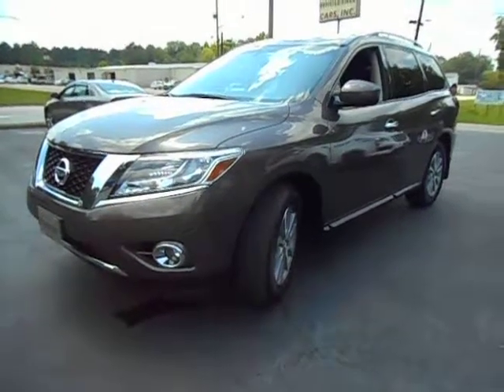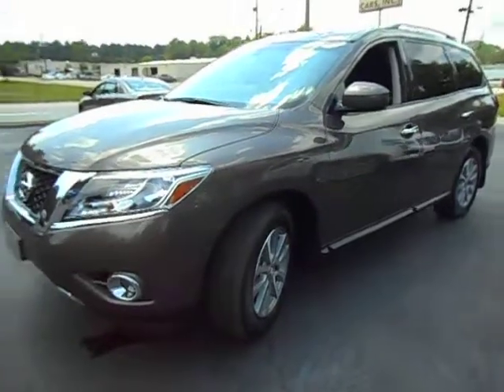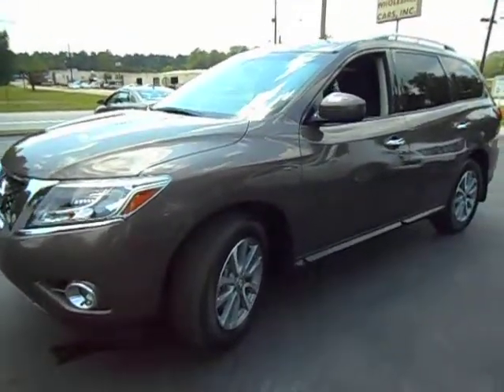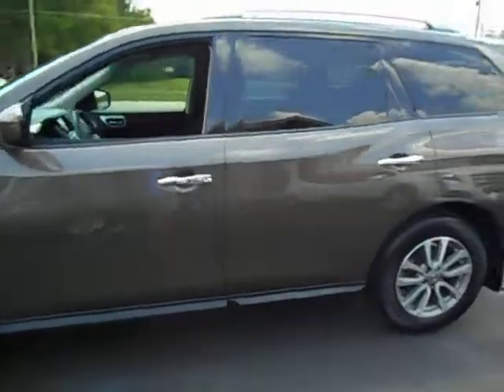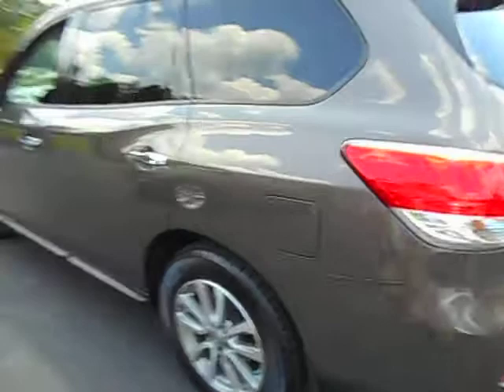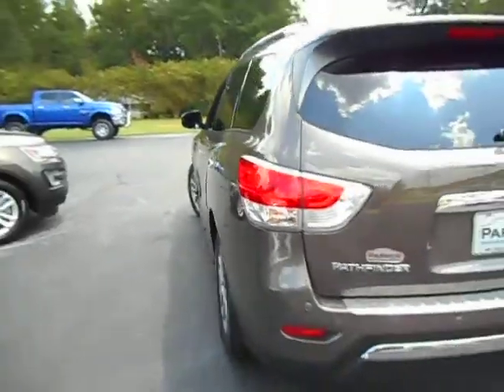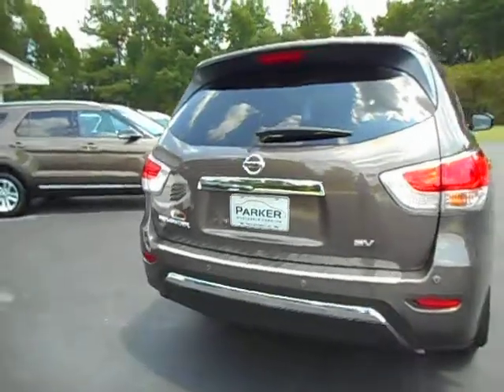Hello again, this is Jeff with Parker Wholesale Cars. Today I would like to show you this really nice 2016 Nissan Pathfinder SV. Java metallic with charcoal interior.